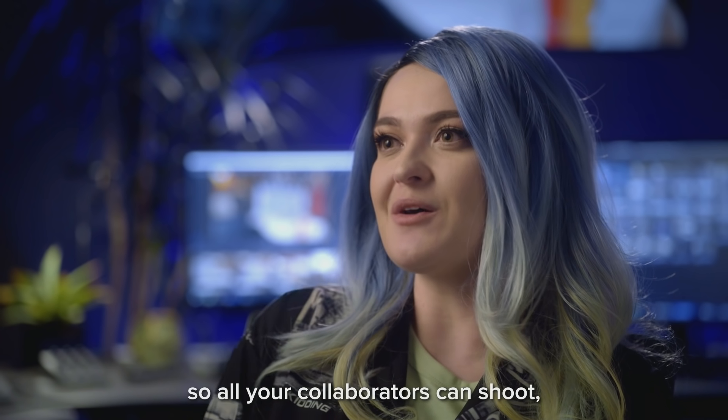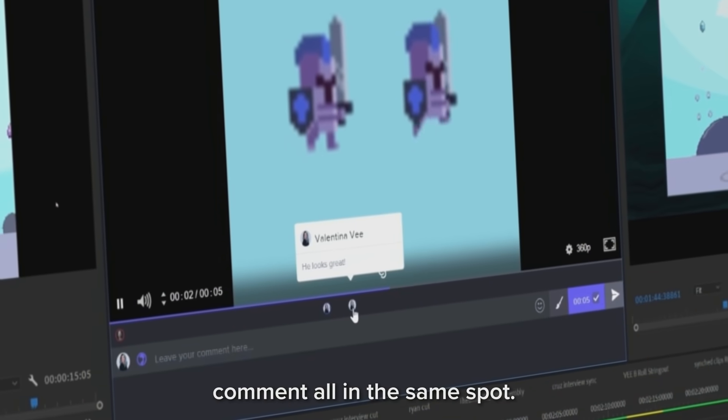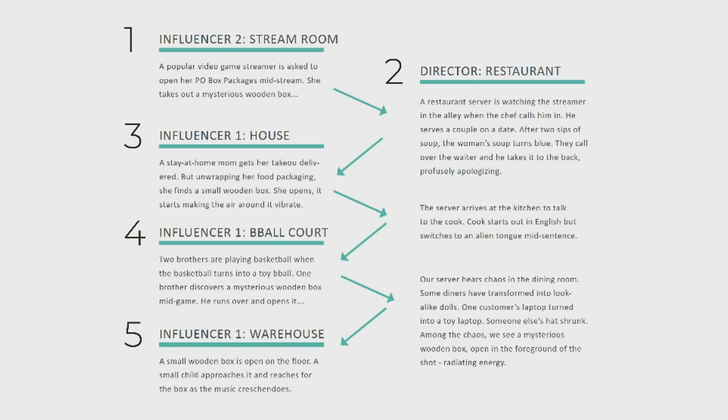Frame.io for Creative Cloud streamlines workflows, so all your collaborators can shoot, import, edit, export, and comment all in the same spot. My scenes would take place in the restaurant, everyone else's scenes would take place in other places, and we would ping back and forth between the scenes.